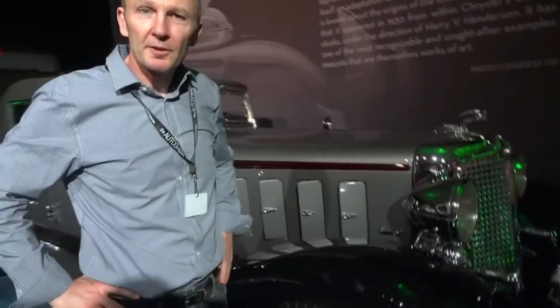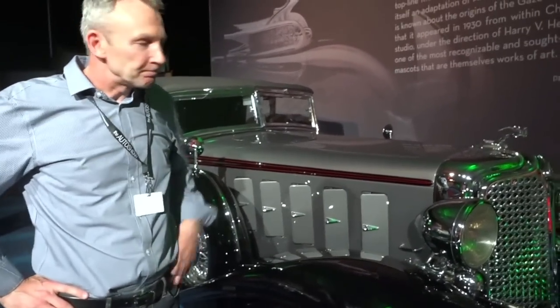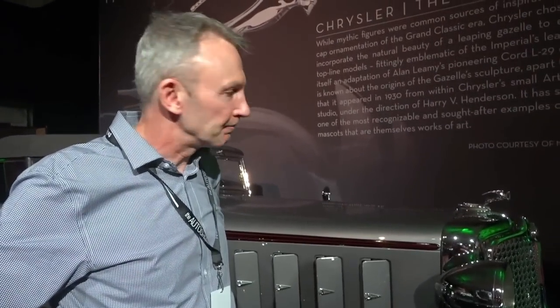My name is Bob Beckett. I'm from Mount Forest, Ontario, Canada. And this is my 1932 Chrysler Imperial Convertible Sedan. She's a thing of beauty. They made 36 of these automobiles — this is body number one. It's reputed to have been owned by Clark Gable. It was bought from the New York Auto Show in 1932, spent most of its life in California, and I bought it about six or seven years ago.